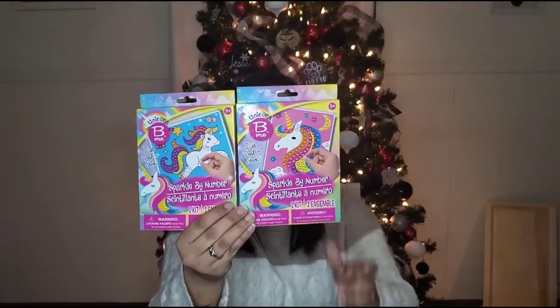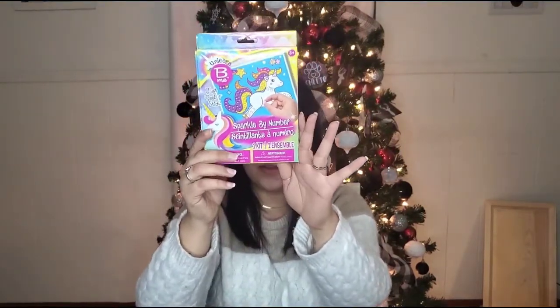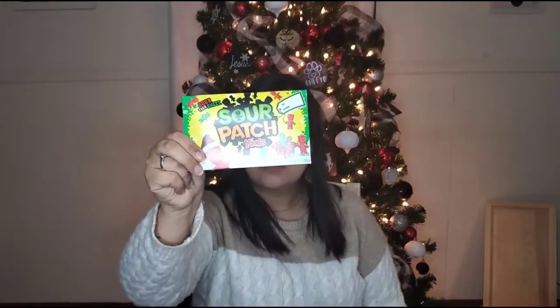Two things I found were these sparkle by numbers — kind of like the Frozen gem one but unicorn themed. They can still go in with the pony stuff. There are two different designs: one looks like just the head of the unicorn and one with the full body. I picked both up. Then I went ahead and picked up some candy, because you can always fill your basket with candy and any kid loves candy. They have these little gumball machines in different colors — I have a green and a red one, and I believe there was a blue one. I also picked up some Sour Patch Kids. Dollar Tree has tons of candy, just some things to fill up the basket.